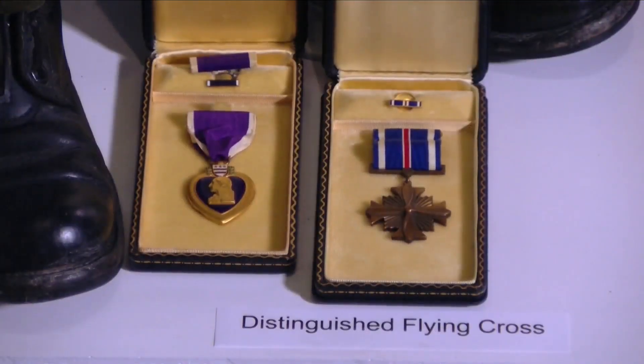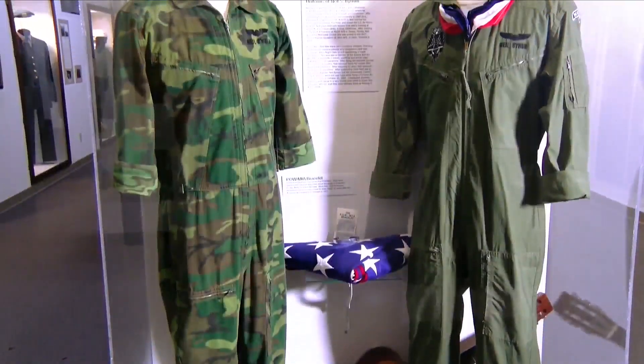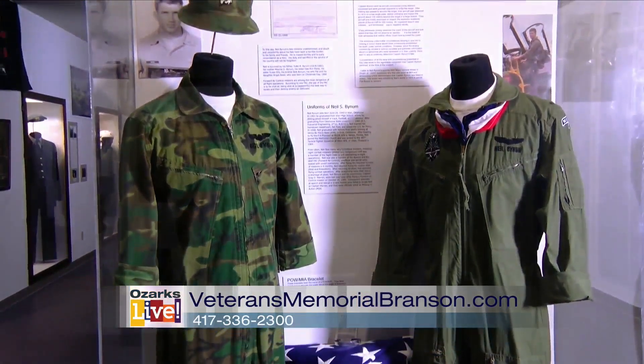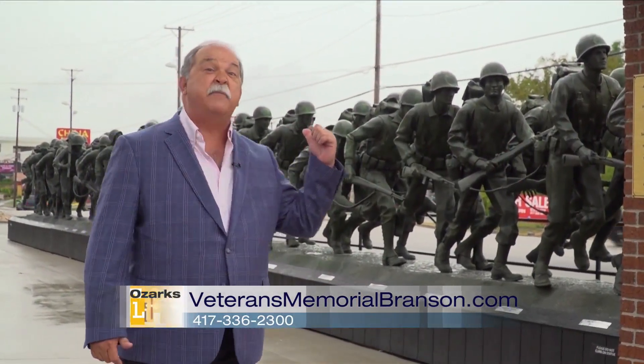So when you come to Branson, visit the Veterans Memorial Museum, dedicated to the men and women who served our country. And if you're looking for a great reason, got them right behind you.